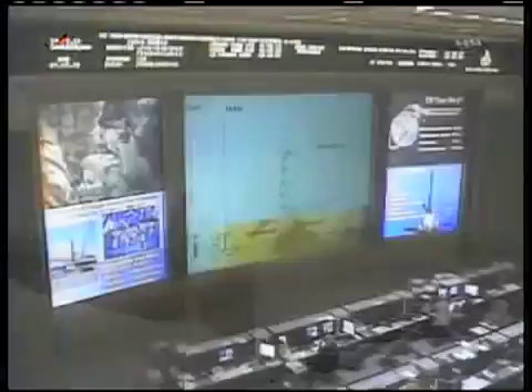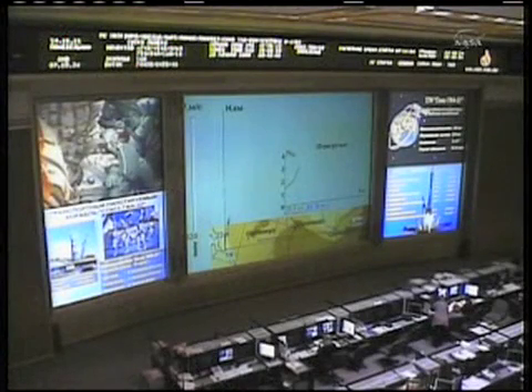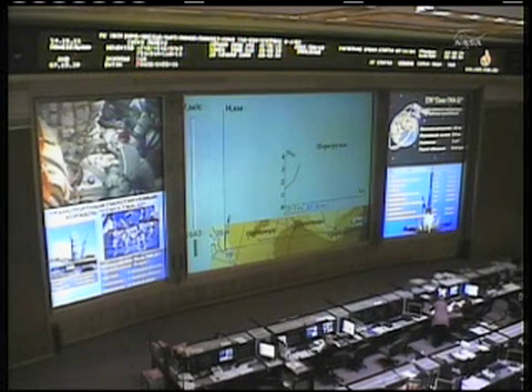One minute, thirty seconds into the flight. The crew reporting that they feel good. All systems nominal. The Russian ground team just outside of Moscow continues to monitor all systems. One and two thrusters operating nominally.